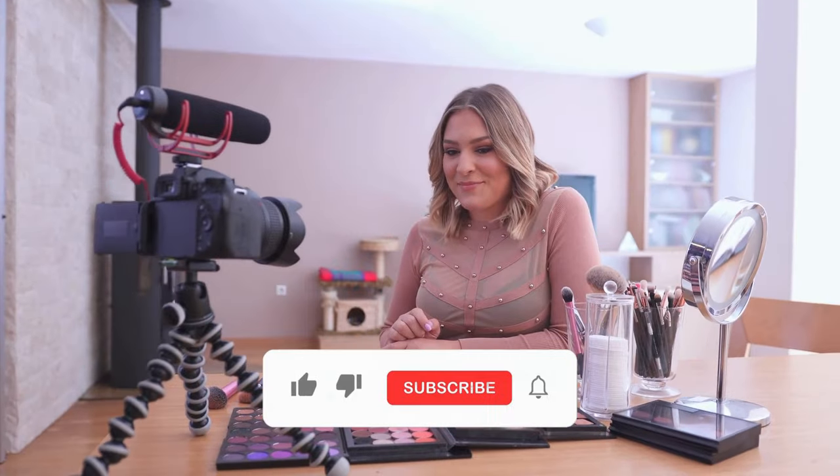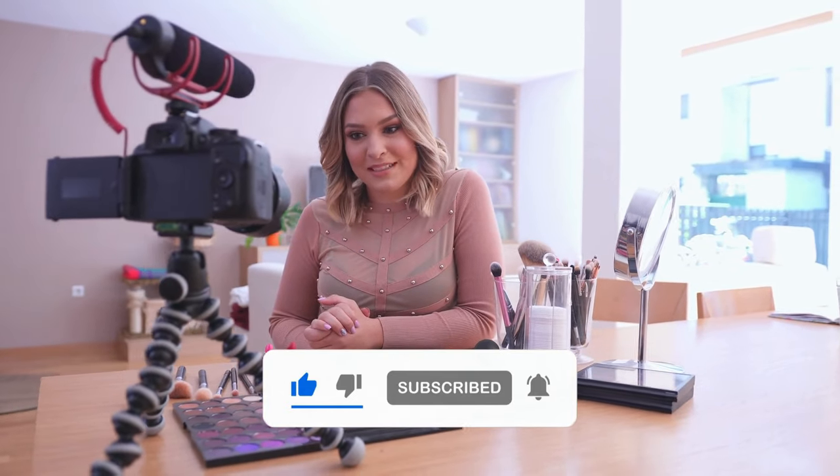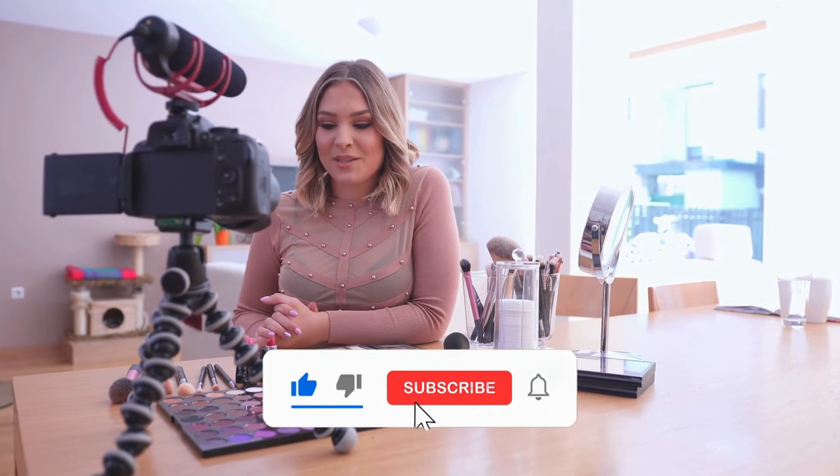Before we go to the next vlogging camera on our list, do not forget to leave your like, subscribe to the channel and activate all notifications so as not to miss any more of our videos — it will not cost you anything and helps us greatly to continue growing.